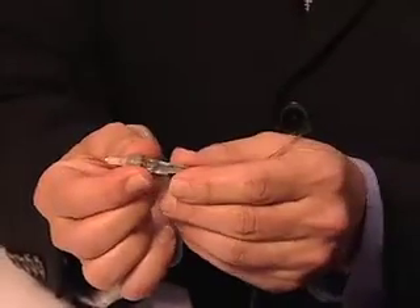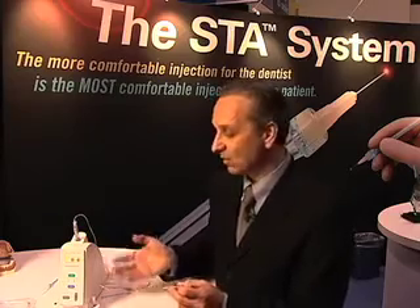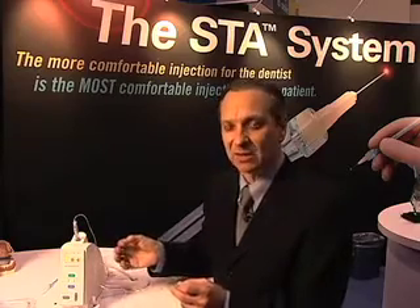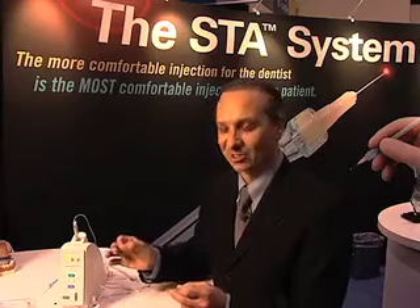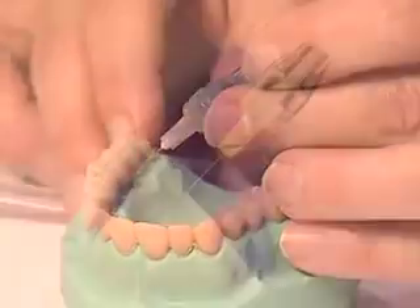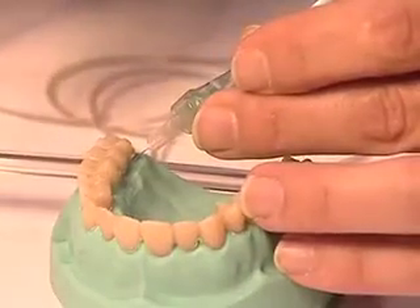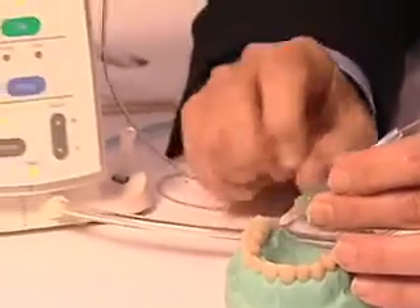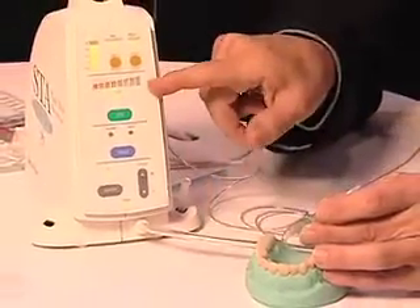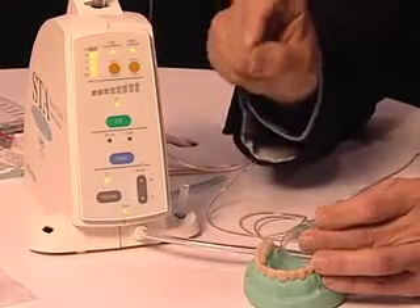When you're performing an intraligamentary injection, the hardest part is knowing when you're in the right location. Now with the STA system using DPS, you know exactly when you're in the correct location. All it requires is you to position the handpiece with the needle into the sulcus, and as you activate the system, you get real-time feedback. That feedback is both audible and visual. You can see the pressure is building. If I move the handpiece, you can see the pressure drops. So now for the first time, we know when we're in the right location and maintaining the right position.